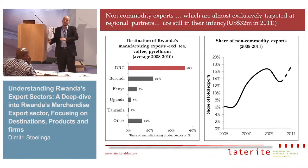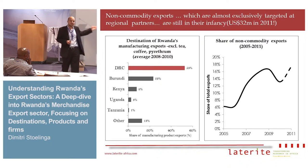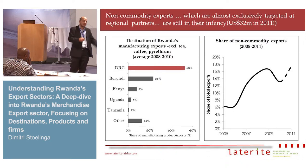The situation in the non-commodity export sector is completely different. The vast majority of exports go to two destinations alone: DRC and Burundi, with some small exports to other EAC countries including Kenya, Uganda and Tanzania. However, it's the sector that's growing the fastest.